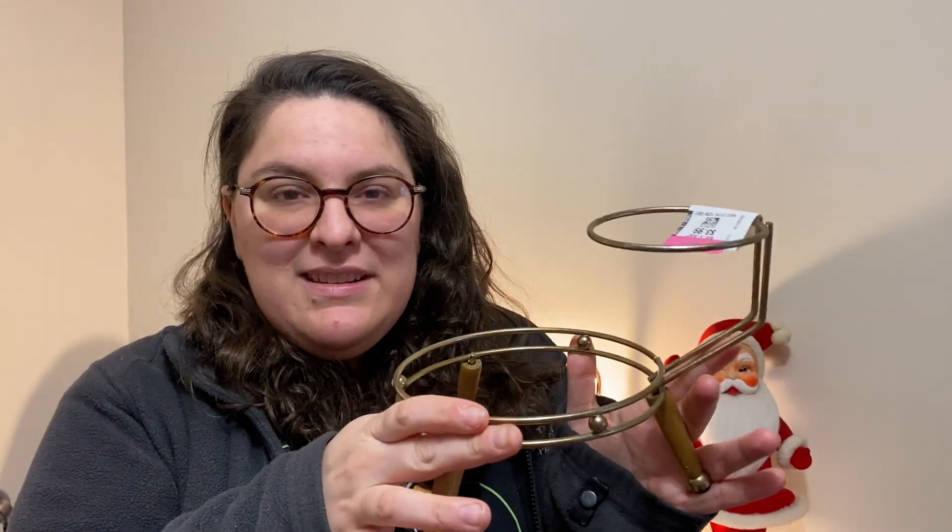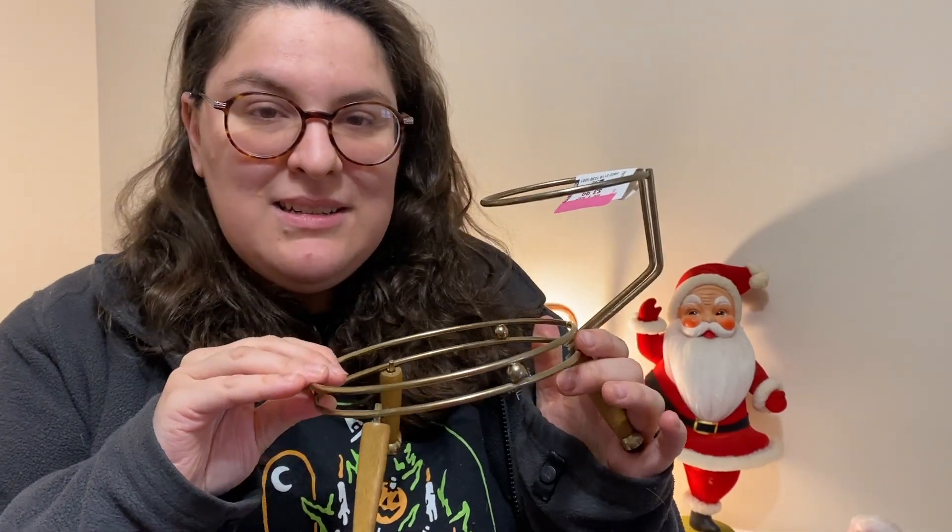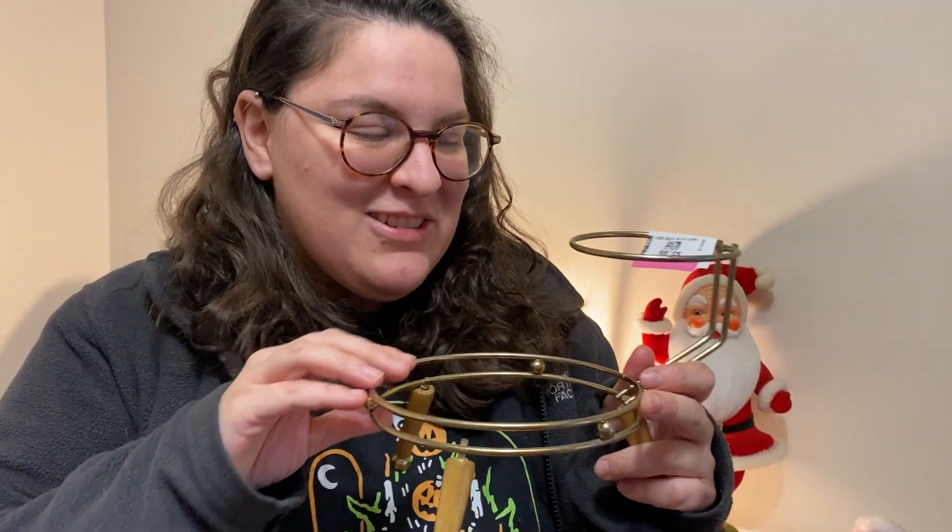If you guys want to send some letters or packages, our PO is in the description — maybe we'll do a mail day one day. Before we hop into the haul, I want to let you guys know that we are having a small vintage Valentine's Day card pop-up sale on our website, VintageGlowShop.com, tonight at 8:30 p.m. Eastern Standard Time. Hop on there at that time and we'll have a bunch of vintage cards available.